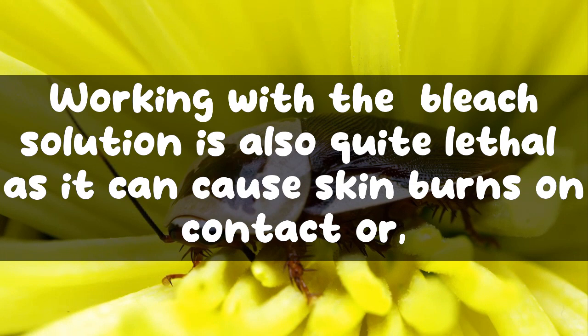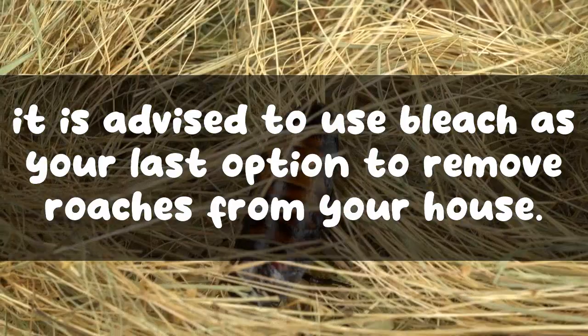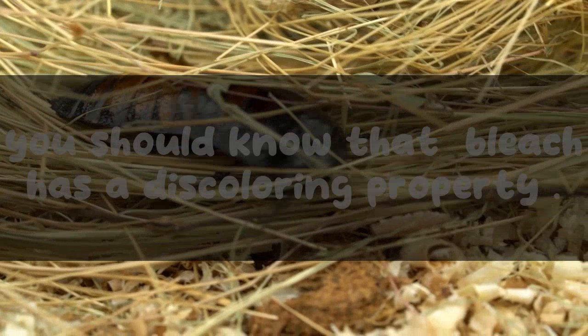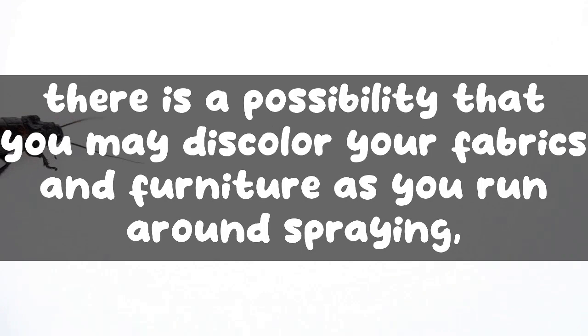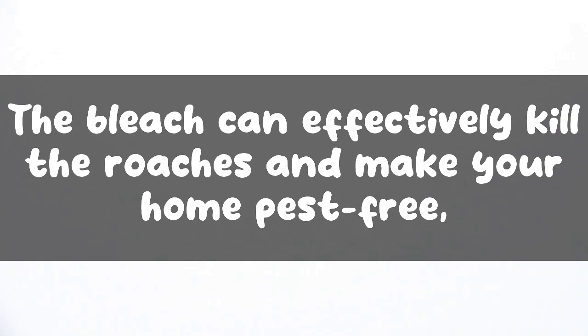Working with bleach solution is quite lethal — it can cause skin burns on contact or even death if ingested by mistake. Therefore, it is advised to use bleach only as a last option. If you are looking for a cheap solution, you can use bleach in spray bottles with utmost care and precautions. However, bleach has a discoloring property, so you may discolor your fabrics and furniture while spraying it around the house.